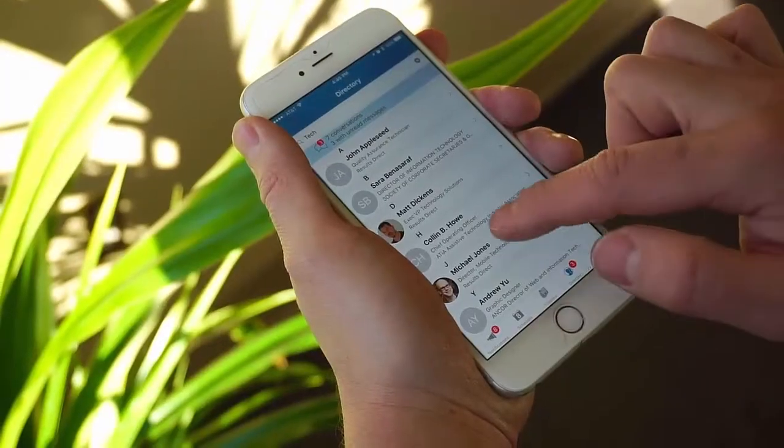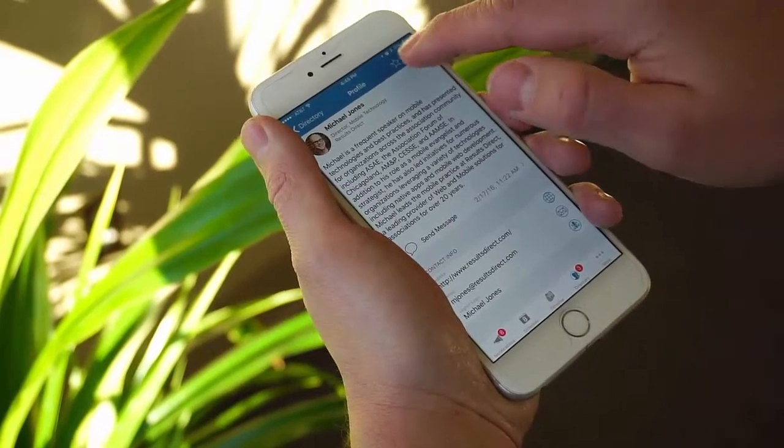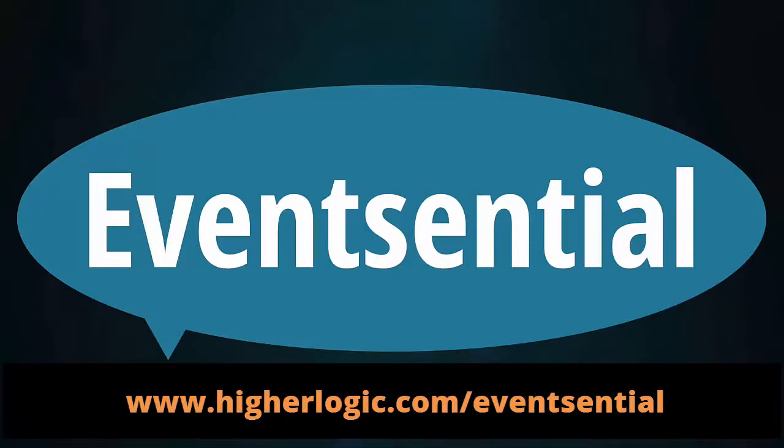We hope you've enjoyed this brief tour of the new Event Central 3.0 app. To learn more, you can schedule a consultation with one of our Event Central specialists. Thanks, and we look forward to partnering with you to take your events to the next level.